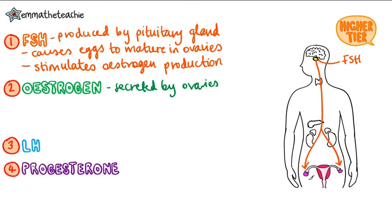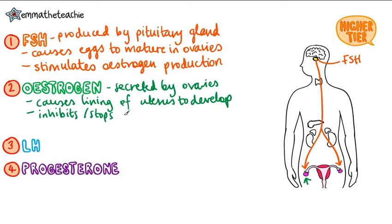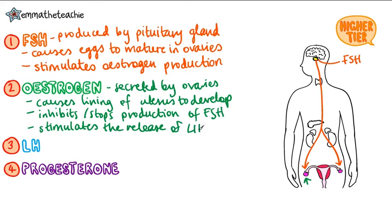Estrogen is secreted by the ovaries. It causes the lining of the uterus to develop, ready for a fertilized egg. It inhibits or stops the production of FSH, so eggs do not continue to mature. It also stimulates the release of LH.